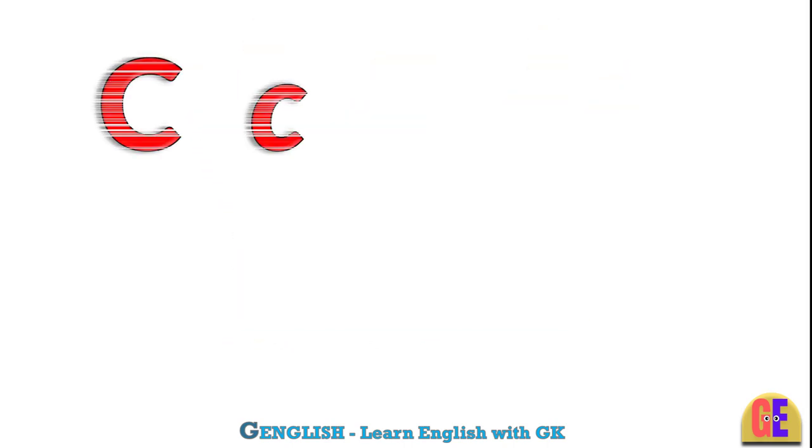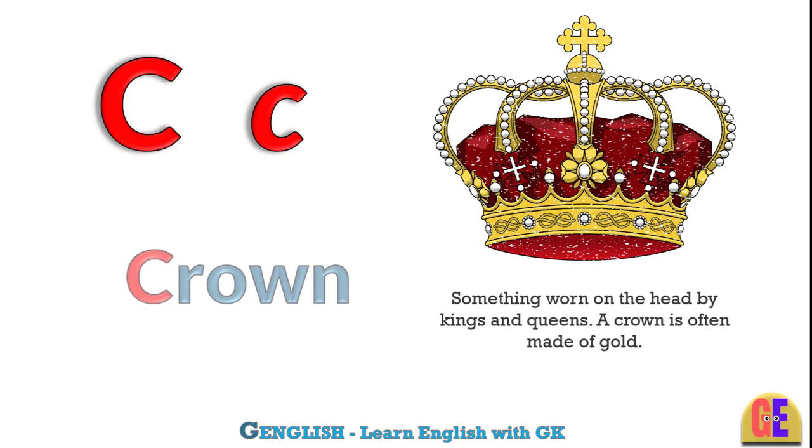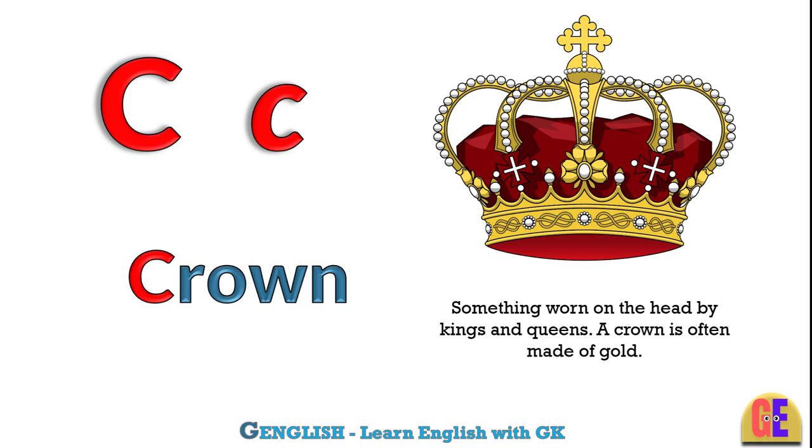Crown. C for crown. Something worn on the head by kings and queens. A crown is often made of gold.